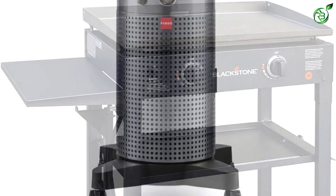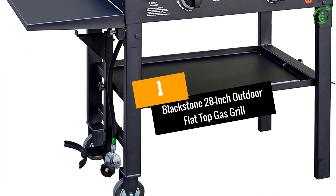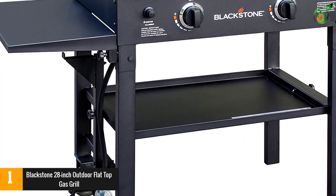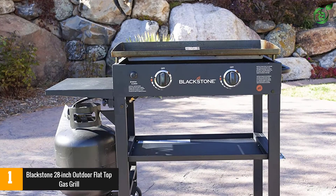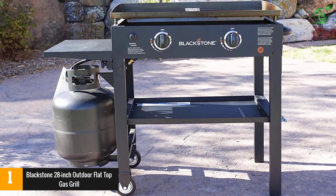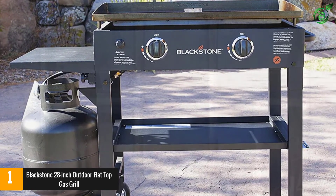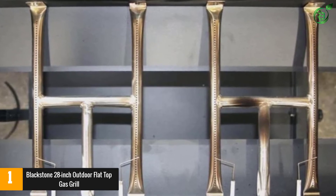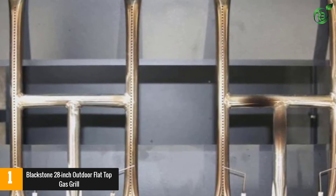At number 1, the Blackstone 28-inch outdoor flat top gas grill. If you've ever wished you could do more with your grill, the Blackstone flat top gas grill might be just what you need. Its flat top boasts a spacious griddle-style cooking surface, which allows you to cook roasted vegetables, shrimp, breakfast foods, and so much more — all without worrying about food falling into the flames. This grill delivers 30,000 BTU across two burners, allowing you to have two temperature zones at the same time.